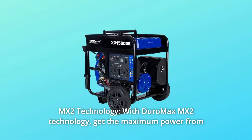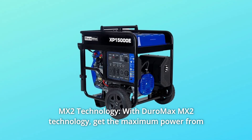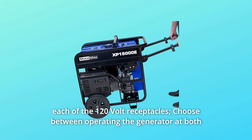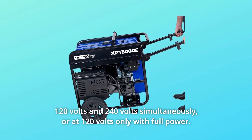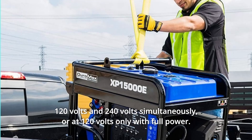Number 3: MX2 Technology. With Duromax MX2 Technology, get the maximum power from each of the 120V receptacles. Choose between operating the generator at both 120V and 240V simultaneously, or at 120V only with full power.